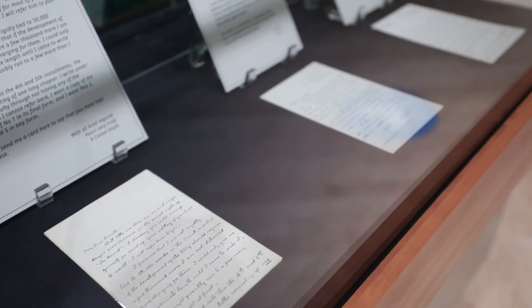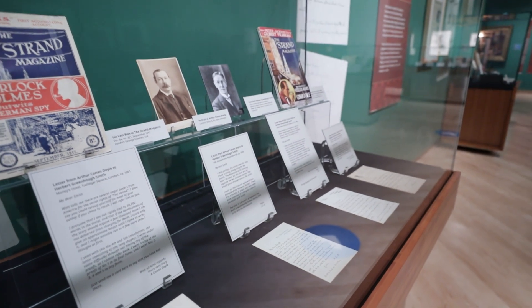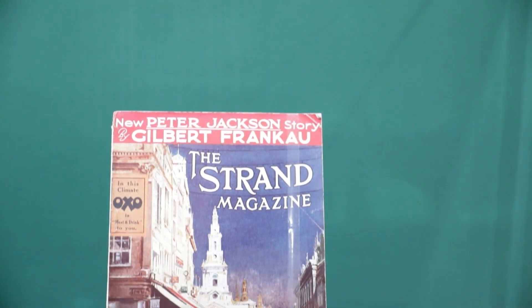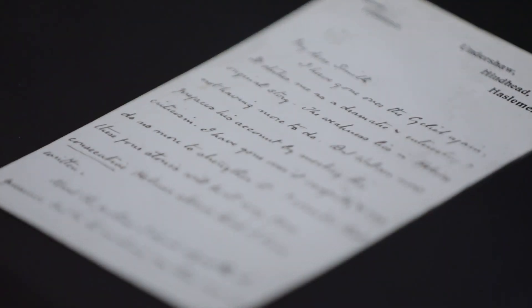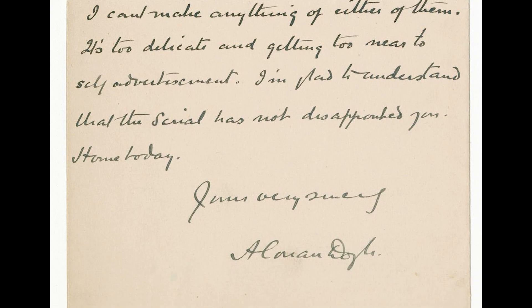The library is fortunate to have acquired one of the largest sets of correspondence between Conan Doyle and his editor of the Strand Magazine, Herbert Greenhouse Smith. The Strand Magazine was an English monthly magazine. Of the 60 Sherlock Holmes stories Conan Doyle wrote, 58 were first published in the Strand. These letters offer a glimpse into Conan Doyle's writing process and the business side of publishing.